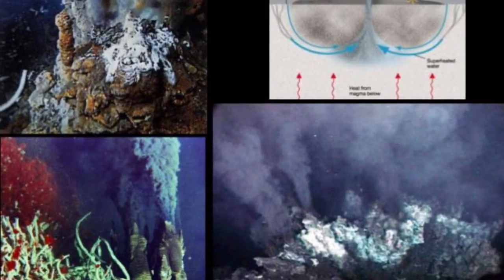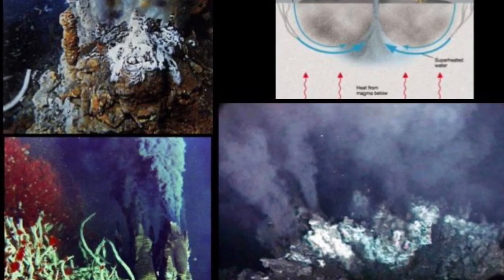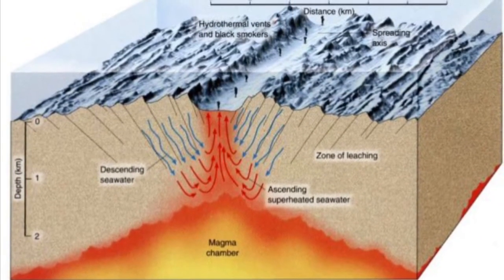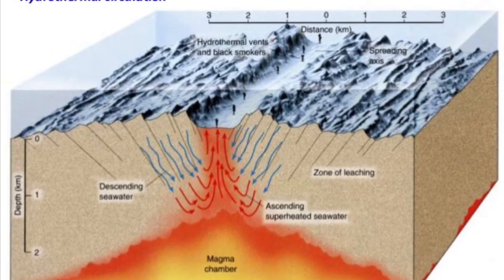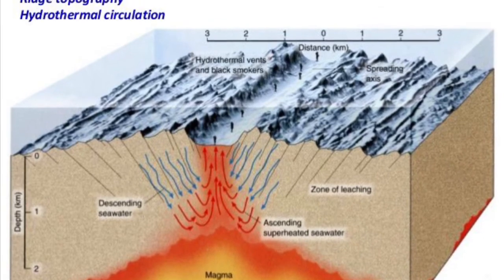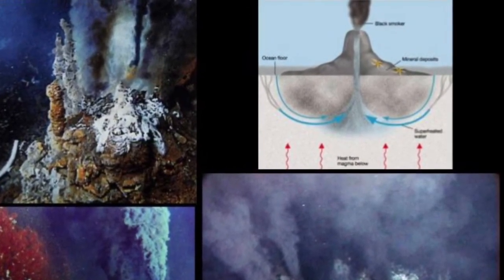Another interesting fact about the Galapagos Islands involves something called Black Smokers. Black Smokers are little cracks in the ocean floor that allow water to seep in. This water is then heated by the magma and forced back out through those same cracks, taking with it lots of other elements and minerals. These things produce a black cloud in the water.